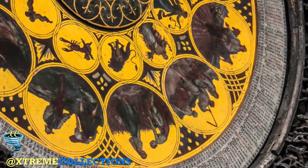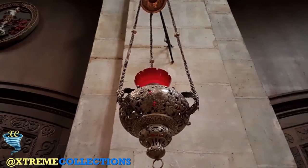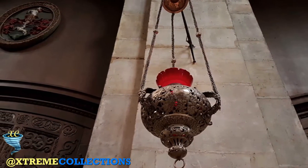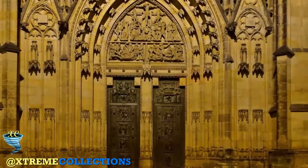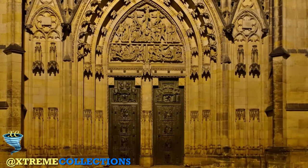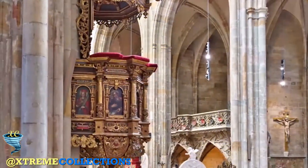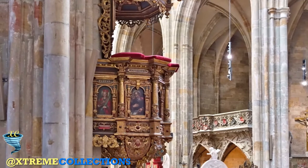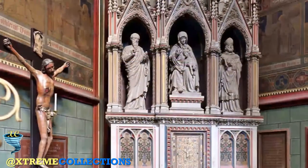Inside the chapel, relics of the saint are still housed inside his tomb, covered in a red and gold embroidered drape. In the corner of the room there is a small door with seven locks, which leads to the crown chamber containing the city's crown jewels. These treasures are off-limits to the public, except for one day every eight years, when the seven locks are opened and these incredible riches can be looked upon by the people of the city.